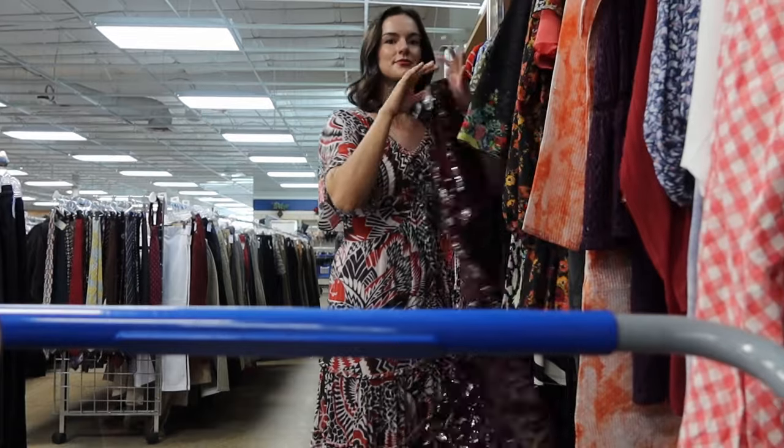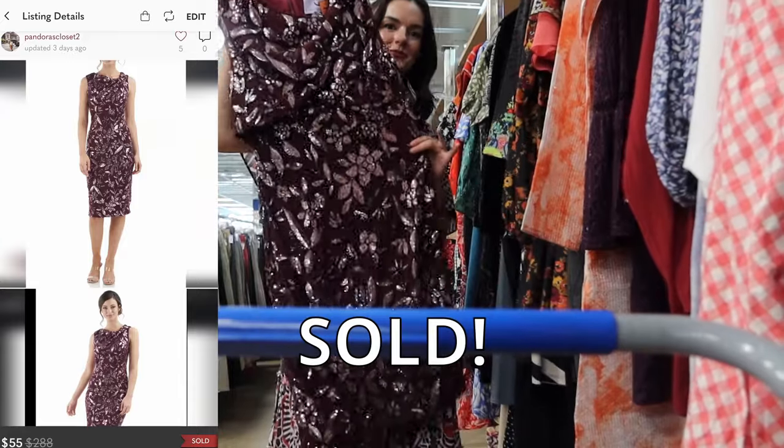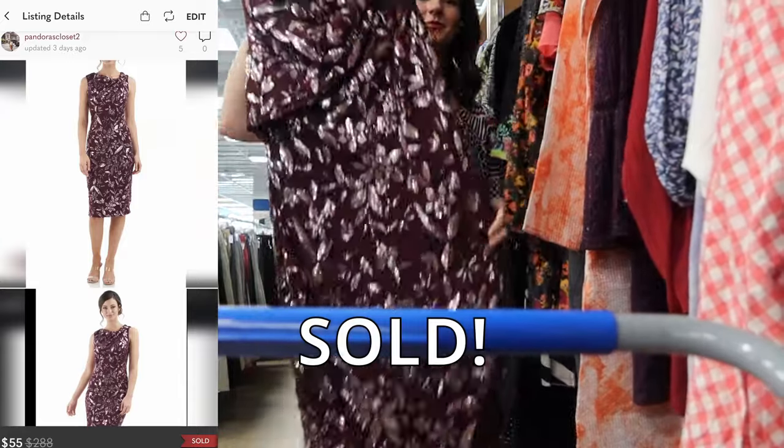Then I found this JS Collection dress — a brand I've only ever found in blazers and they tend to do really well for me. This is just so beautiful. I love the floral sequins all throughout it. With anything with this much detail, I typically pick it up because that's a sign of high quality. I plan on selling this dress for about $60.